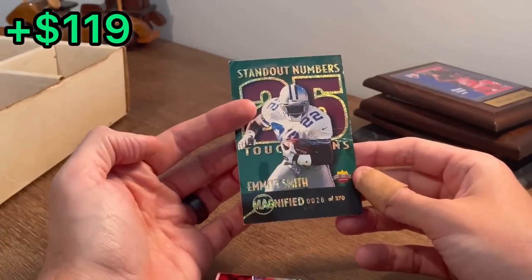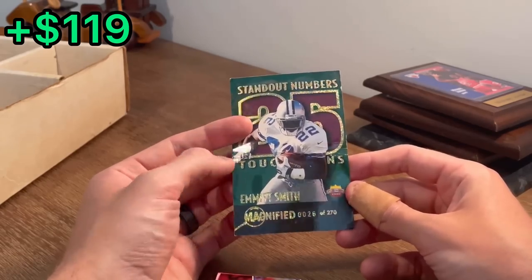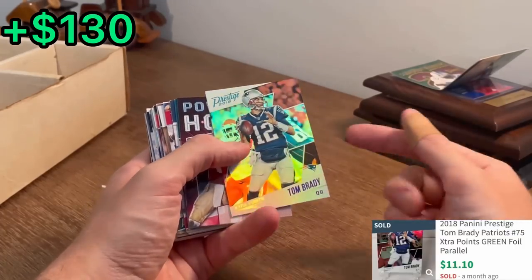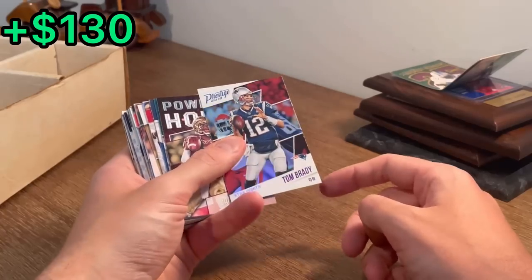Standout numbers — 25 touchdowns. Emmitt Smith magnified, 26 of 270. But we do have a Tom Brady extra points — great card there. That will get me a few bucks, and it's in better condition than that card, but it does have a dinged corner right there.